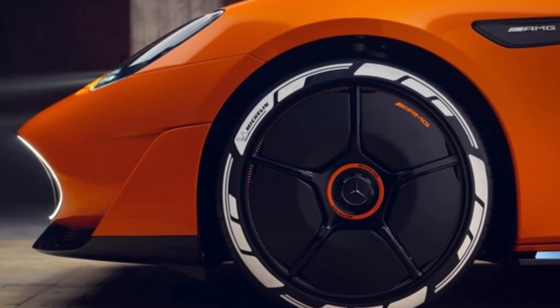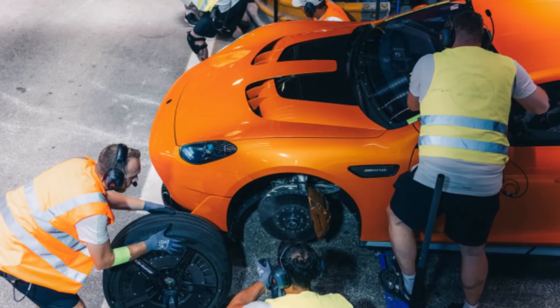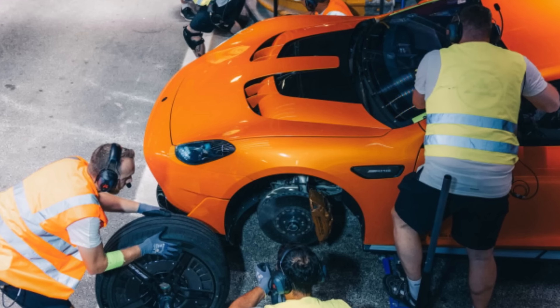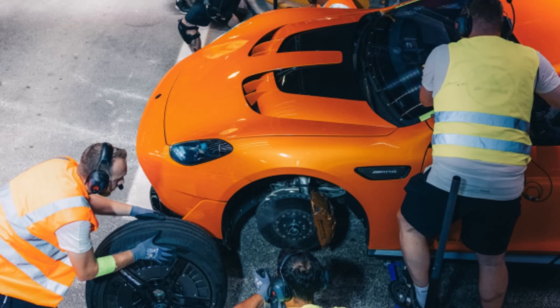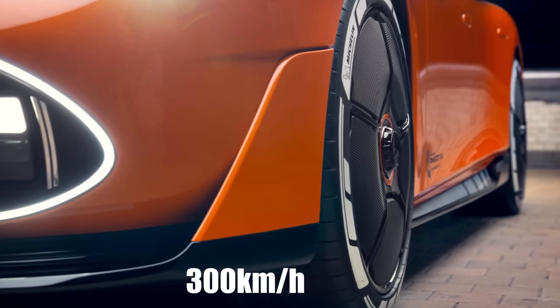So how do you approach such a project? Around the world in this case means equator length, which is 40,075km, and 8 days means 192 hours. So you need an average speed of 209 kmph to reach the target. If a car is doing more than 40,000km in one go, you need frequent stops for recharging, driver change, tire change, and servicing, which means the car needs to travel at a much higher speed constantly. So AMG set the target speed at 300 kmph constantly.